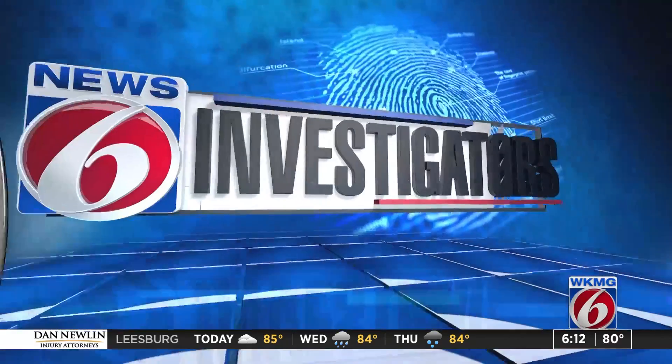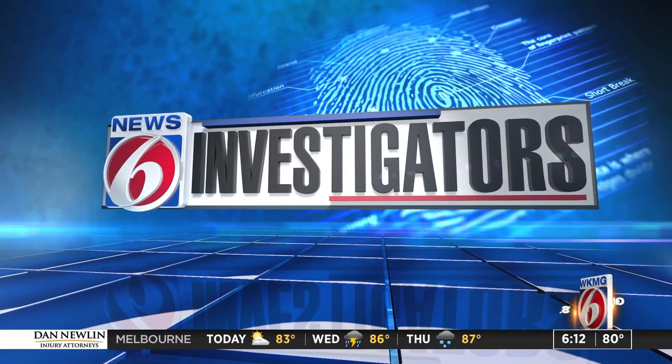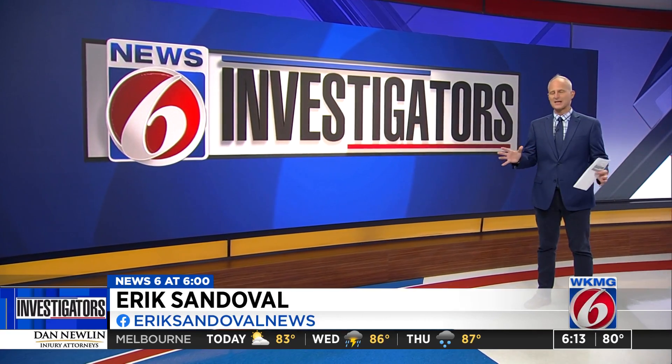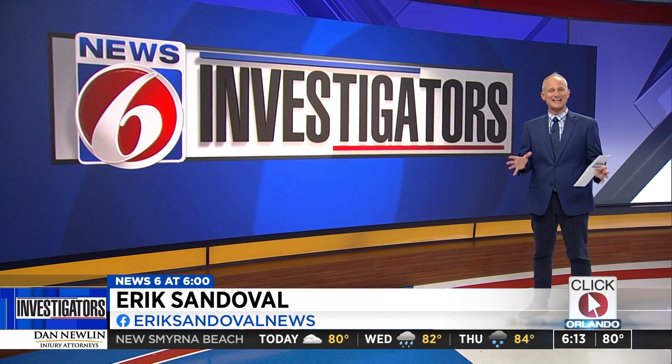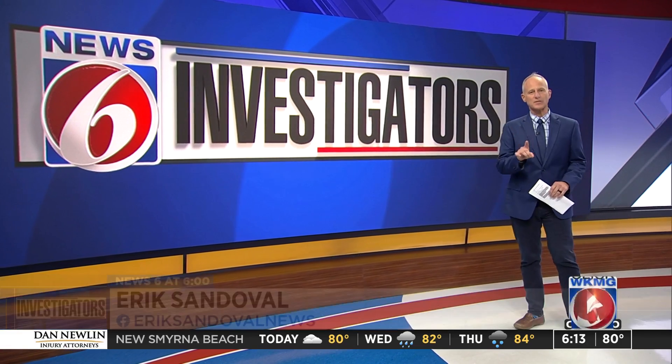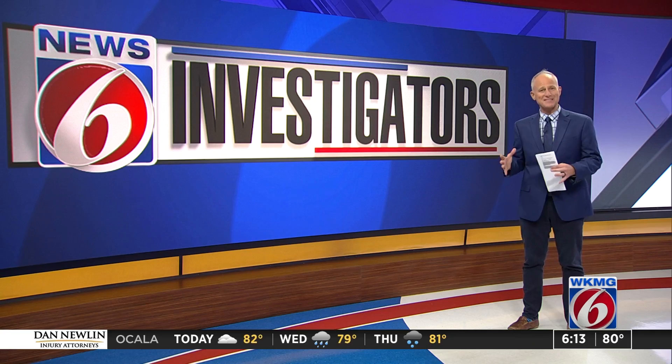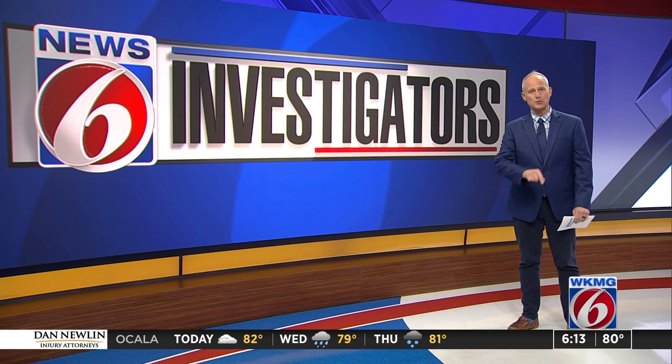News 6 investigator Eric Sandoval shows us what they're doing. This can't be an easy problem to fix. It is definitely not an easy problem, and that is why loss prevention has become a high-dollar business in and of itself. There's one group that's trying to stay a step ahead of thieves, and they took us behind the scenes to see how they're doing it.